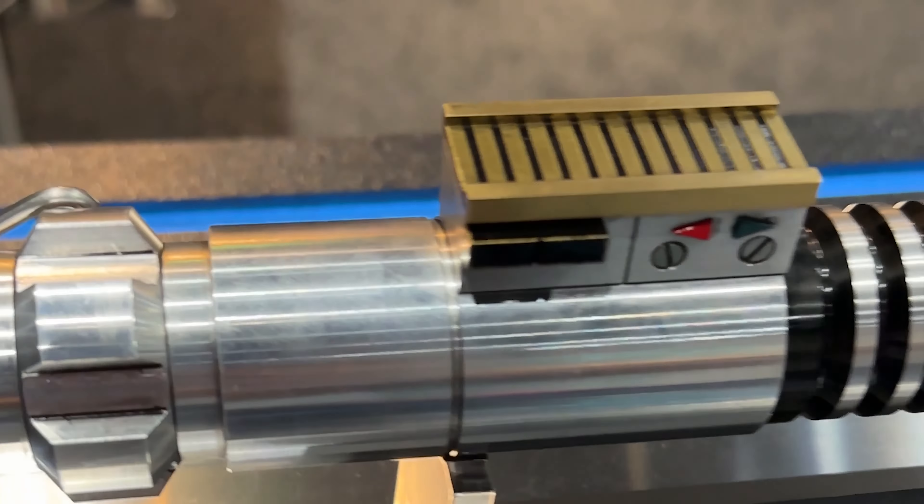The con exclusives are these Death Star High Altitude Surface Modules. You can order these on the website — they weren't available at the con unfortunately. They look pretty cool; not for me personally, but if that's something you want in your collection, it's available on the site.